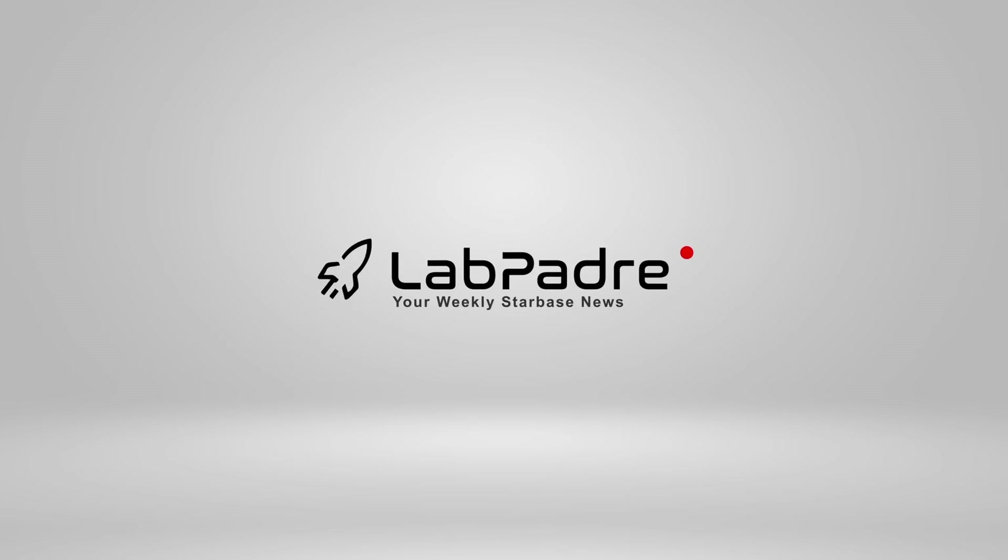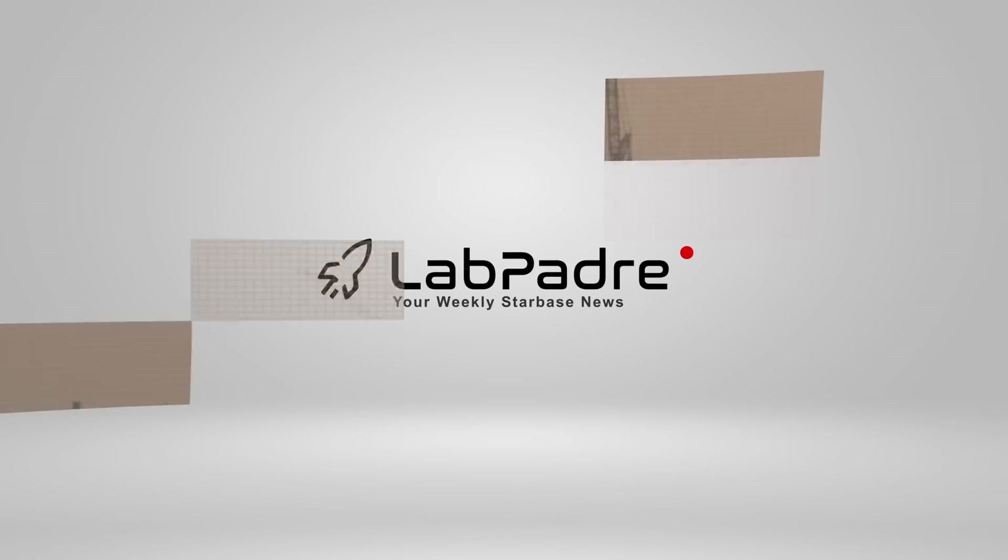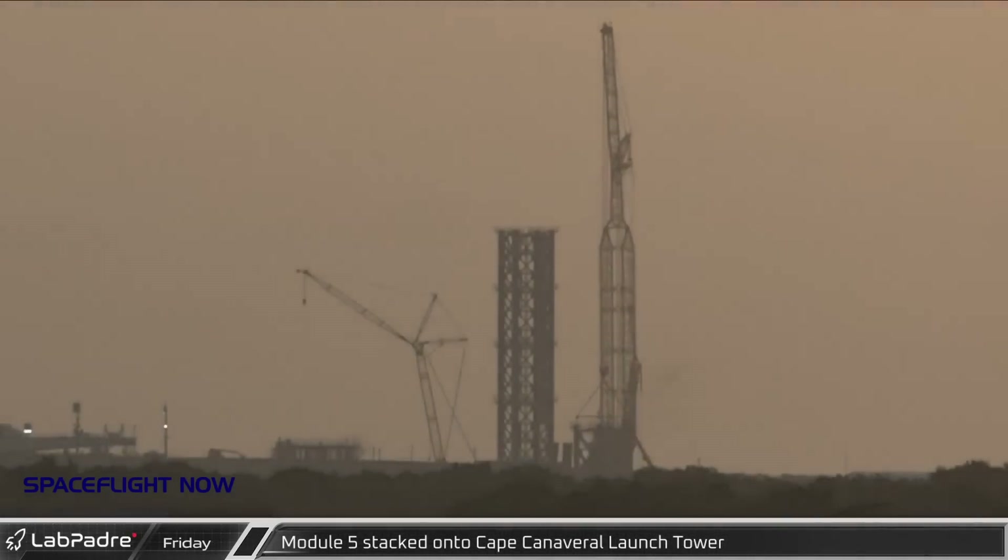Welcome back and thanks for tuning in to episode 22 of LabPadre's SpaceX and Starbase weekly updates. We got another good one for you today, so let's dig in.